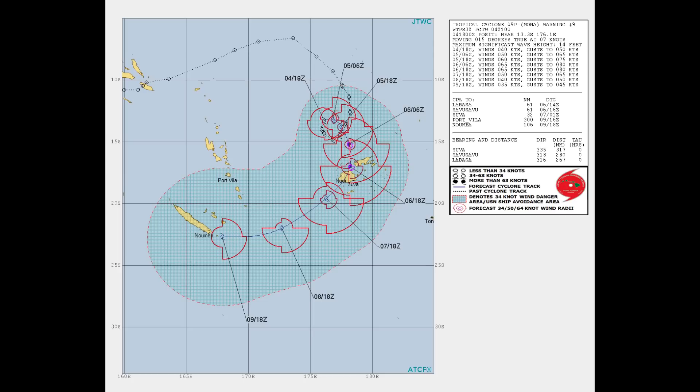The initial intensity of 40 knots is hedged slightly higher than the Dvorak current intensity of T2.5 at 35 knots, in light of an automated Dvorak estimate of T3.2 at 49 knots and a satellite consensus estimate of 50 knots. Environmental analysis shows the cyclone lies in a favorable environment with moderate vertical wind shear of 15 to 20 knots, warm sea surface temperatures of 29 to 30 degrees Celsius, and moderate poleward outflow.